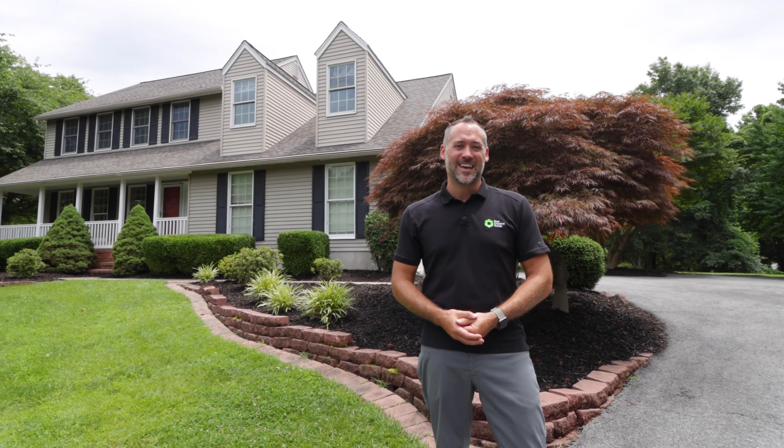Welcome to 8409 Quailwood Lane, a stunning colonial-style home located in Saybrook, an exclusive lake-oriented community in Pasadena, Maryland.